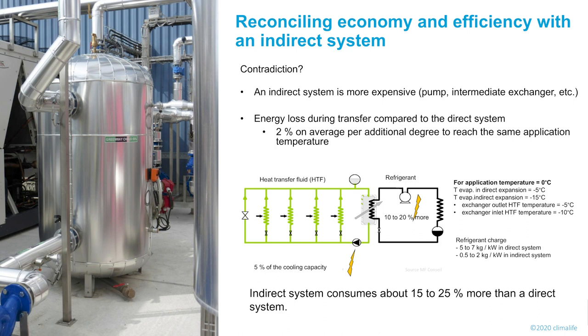The choice of HTF is essential when the objective is efficiency. Several bases are available: the best HTF is water, but with a freezing point at 0°C. There are saline solutions, which require faultless control of water purity in the circuit due to corrosion risk. We have glycol solutions used for decades but based on non-renewable resources. We have low-pressure organic fluids such as 1234ZD. And finally, the latest generation of HTF — plant-based, a totally renewable resource.